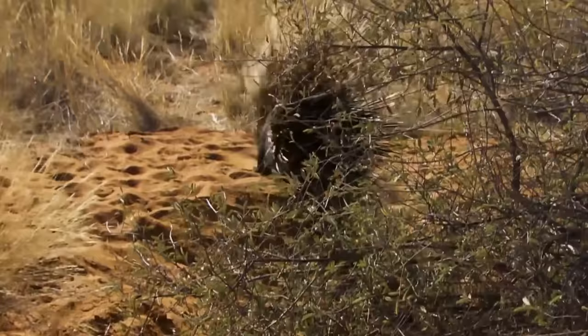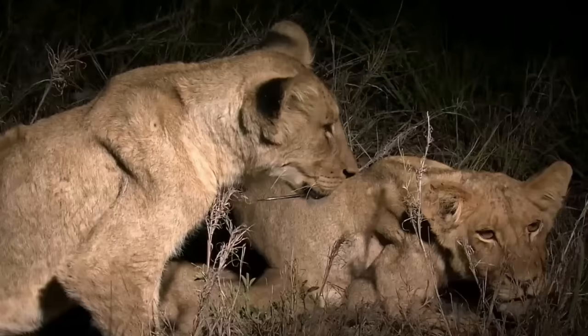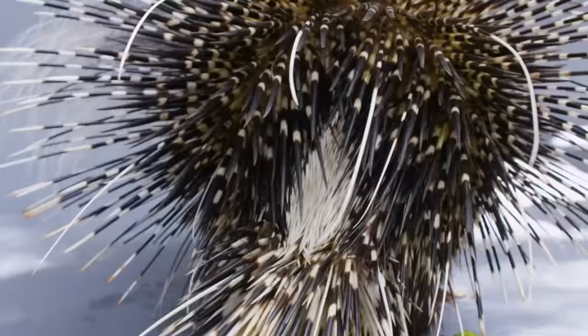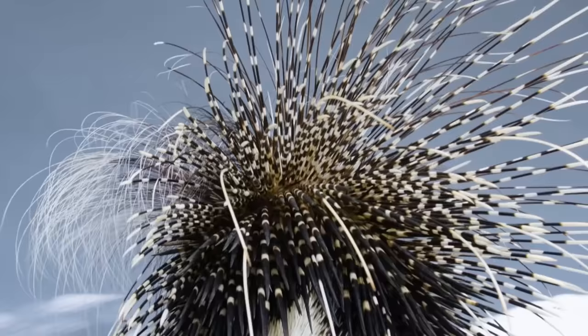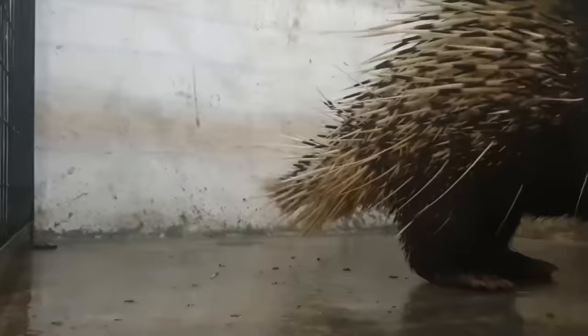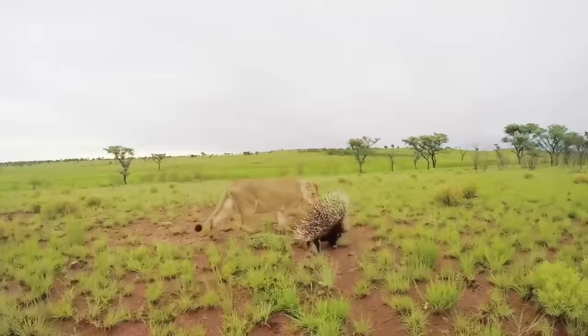While most older animals know not to mess with this walking reverse pincushion, occasionally a juvenile big cat gets curious. When threatened, a porcupine activates small follicle muscles over its body, erecting the quills into a spiny defense pattern. These quills, particularly concentrated on the crest and rump, fan out, creating an almost impenetrable shield around the rear of their bodies. Since the quills are hollow, when they hit each other they create an intimidating rattle, similar to the one used by the rattlesnake. Most older predators have learned their lesson messing with porcupines as kids, so they have to be pretty hungry to want to engage seriously.